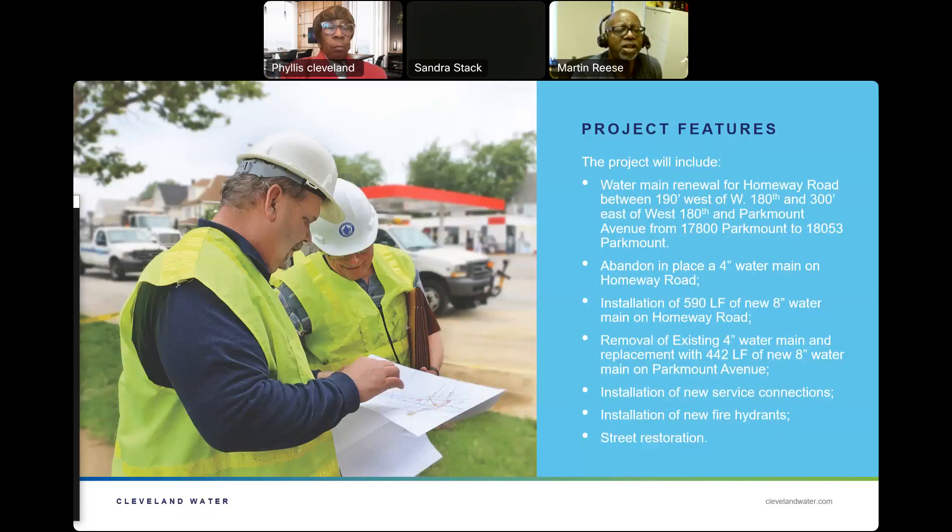We're going to abandon and replace a 4-inch water main on Homeway Road. We're going to install 590 lineal feet of new 8-inch water main on Homeway Road. We're also removing an existing 4-inch water main and replacing it with 442 lineal feet of new 8-inch water main on Park Mount Avenue. We're installing new service connections and new hydrants, and we'll restore the pavement once work is completed.